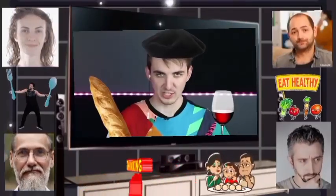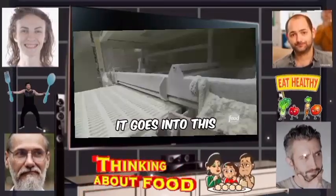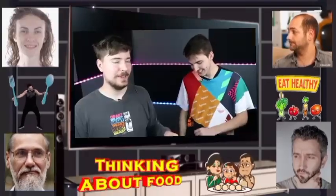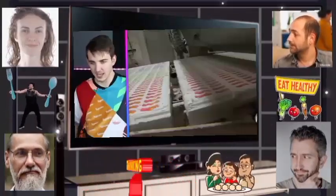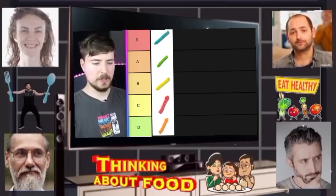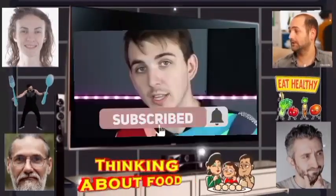And now the pièce de résistance — gummy bears, gummy worms! The gummy mixture goes into this white stuff. I want to eat those straight out of the press. What's the best flavor? Blue's the best, then green, then yellow, then red, then orange. I'm a blue and red guy, and every now and again a pink or yellow. Can we also agree that they should subscribe? Bye!